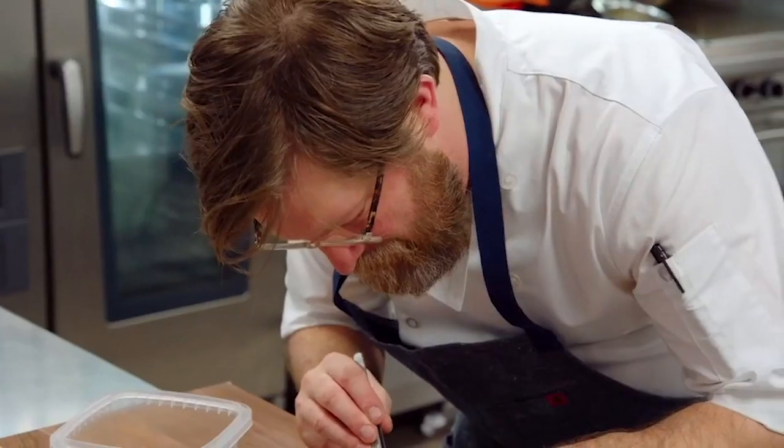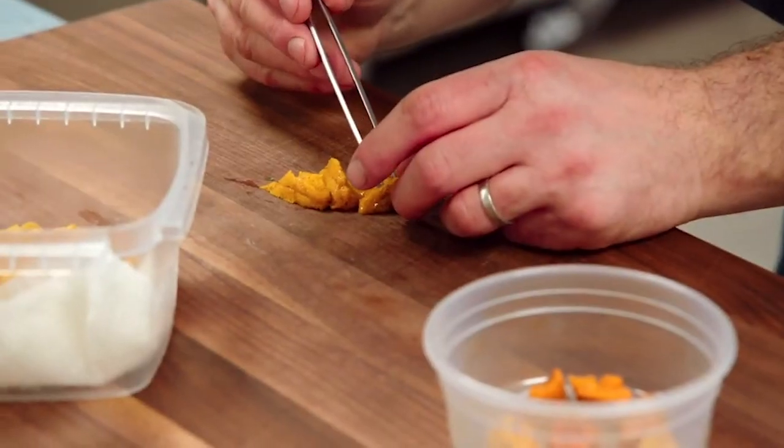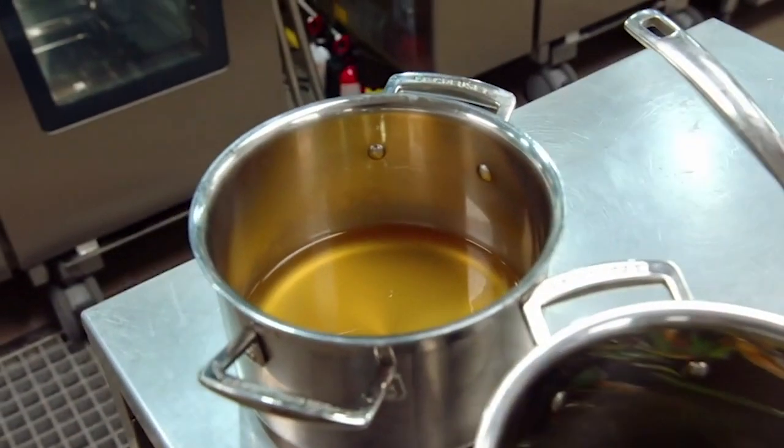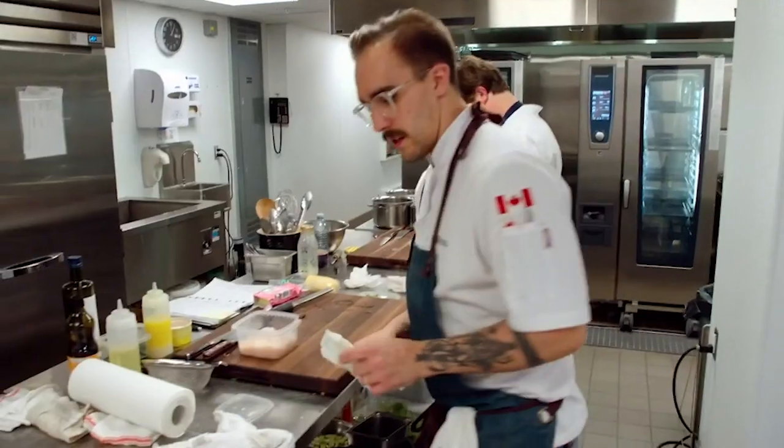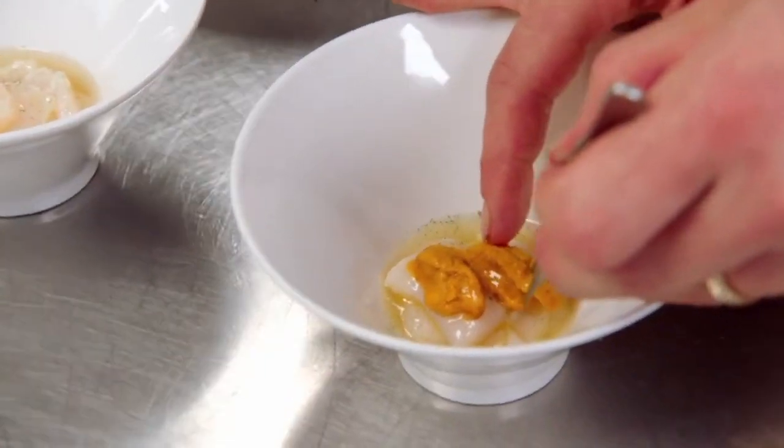For the appetizer course, it's a very simple, clean dish of raw diver scallop, sea urchin, and a dashi made of smoked scallop roe and the skirts — it's actually the scallop eyes. Atlantic Ocean in a bowl. What I'm trying to get across is that you don't need all this flair all the time with food. If you have good products, your dish will shine.